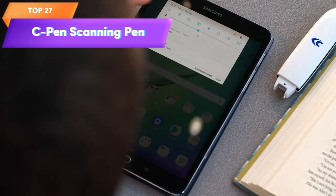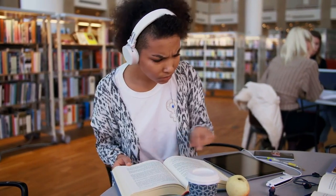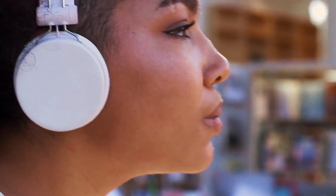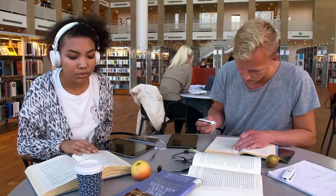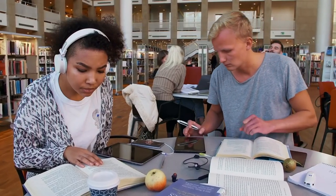Top 27 is an OCR scanning device that converts printed text into digital text, which can be read aloud using text-to-speech technology. It's an assistive tool for individuals with dyslexia and other learning differences, and it's compatible with Windows and Mac operating systems. It's easy to use, portable, and lightweight — a practical and helpful tool for reading, literacy, and learning.